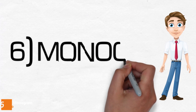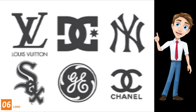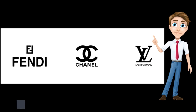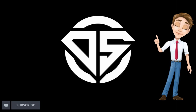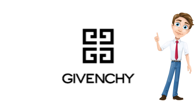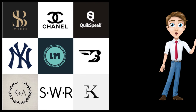6. Monogram. Monogram logo designs have been a part of the design industry since long. When designing a monogram logo for your brand, you have to create an image that represents your company. By using the right typography with an apt monogram, you can give a distinctive visual representation of your brand, which your customers can remember for a long time.